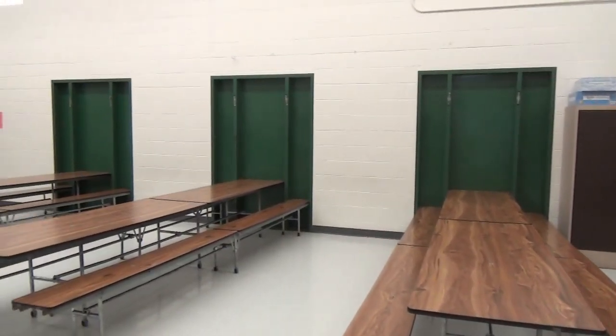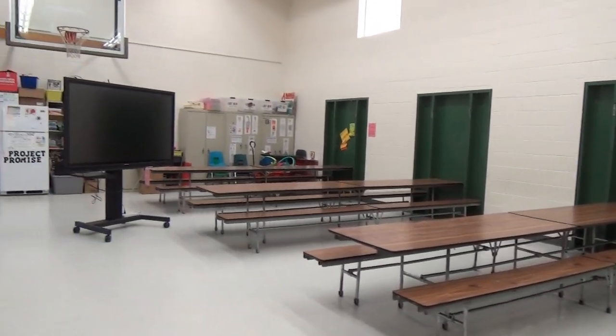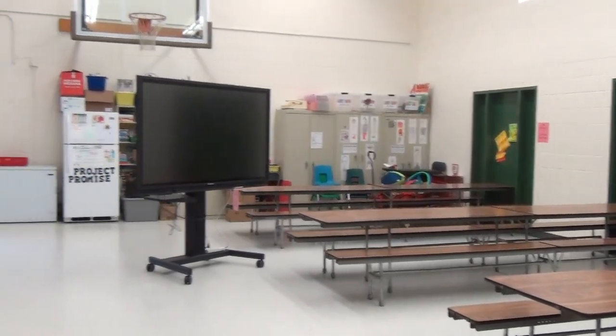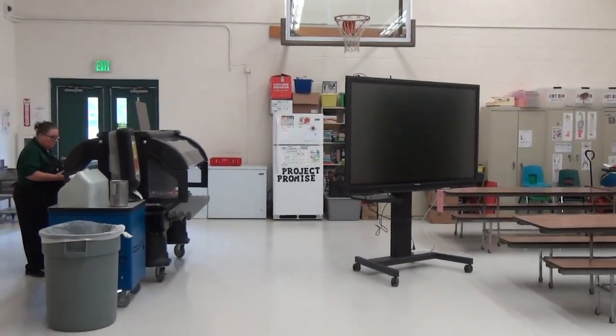These are our cafeteria tables where our students eat every day. This space also doubles as a working area for our specialty teachers — our art teacher, our music teacher, and our information and computer technology teacher.